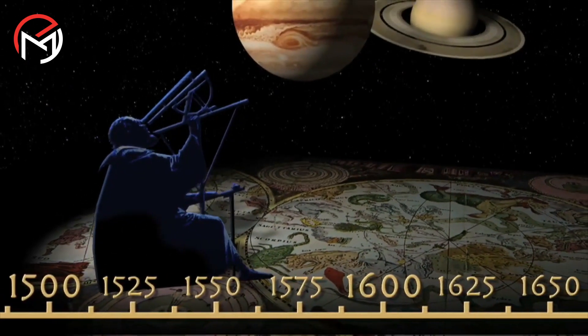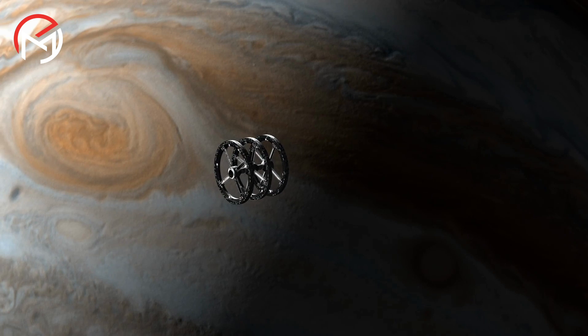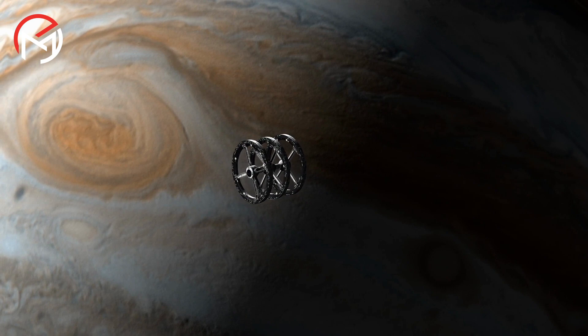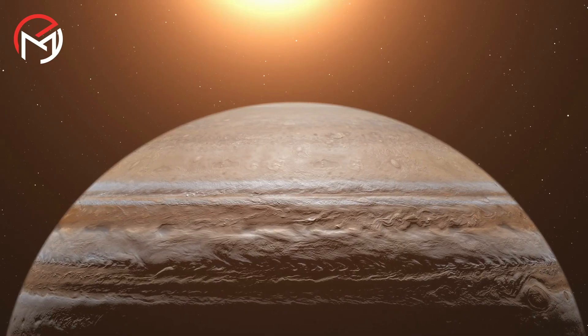In more recent times, nine robotic spacecraft, including NASA's Juno, have visited the gas planet, allowing scientists to study its complex atmosphere like never before.